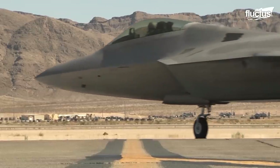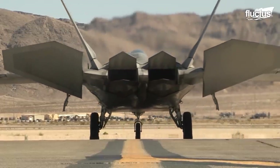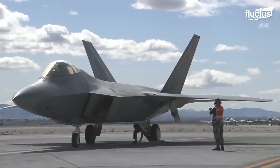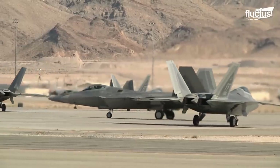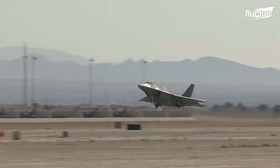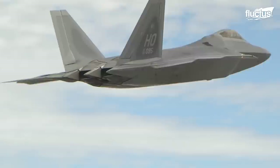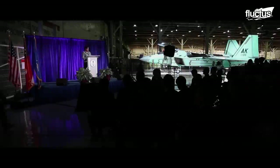However, the F-22s are no longer in production for a variety of reasons. In 2009, the program was cut. At $150 million per aircraft, a big reason was the high cost. Additionally, there was a lack of need for air-to-air missions. The very last F-22 was delivered in 2012.